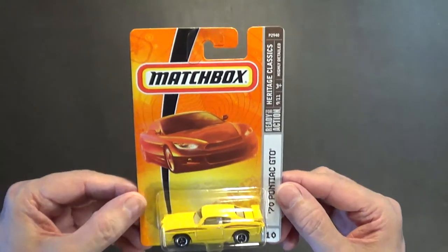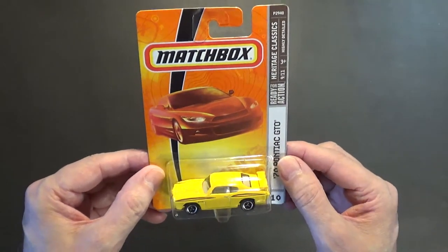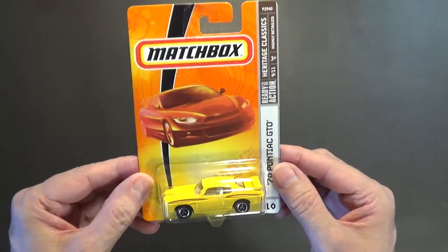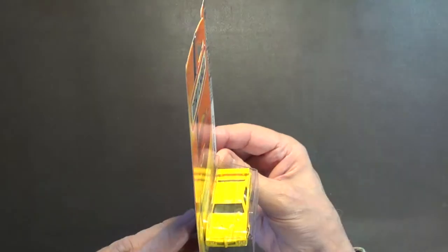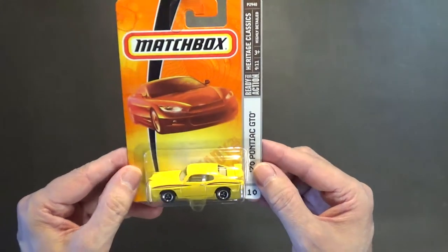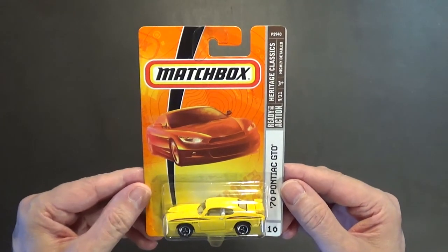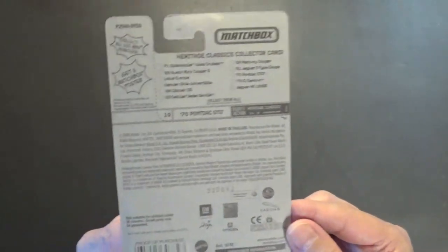The packaging from 2007 to 2008 is basically the same. Here's number 10 of the 75 cars from 2008 — the 1970 Pontiac GTO Judge in yellow. There's no tampo on the rear or front, just on the sides, but it's a nice looking car. The spoiler looks pretty cool. That's number 10 of 75 from 2008.